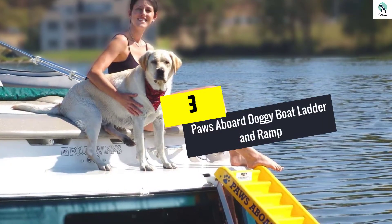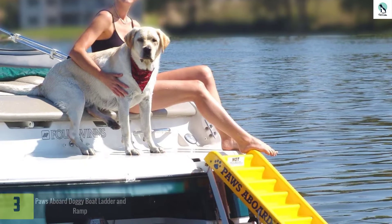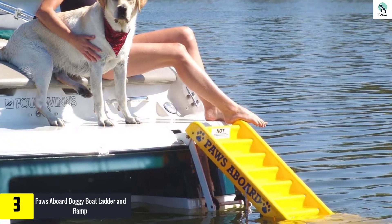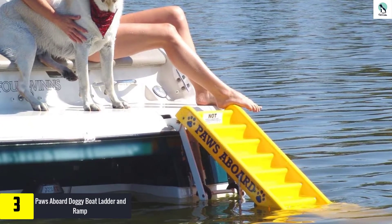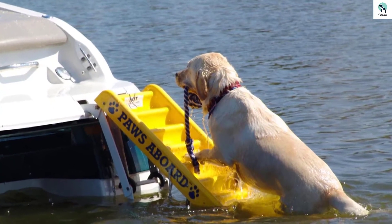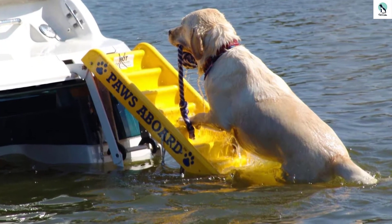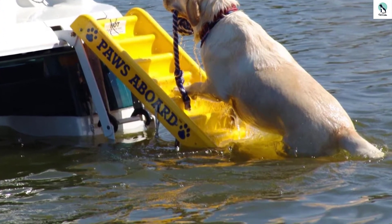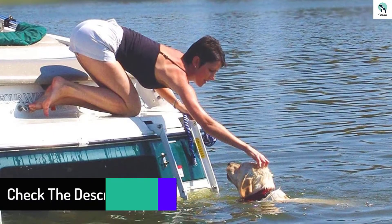At number 3, we have the Paws Aboard Doggy Boat Ladder and Ramp. Small dogs like the water too, but sometimes they can't make it with just a regular dog boat ramp. In that case, the Doggy Boat Ladder by Paws Aboard has you covered. You'll be able to easily attach it to the existing ladder on your boat to allow your canine companion to get in and out of the lake or ocean. You'll want to be a bit wary of just how large a dog you let use it — it's definitely suited for small to medium-large dogs.